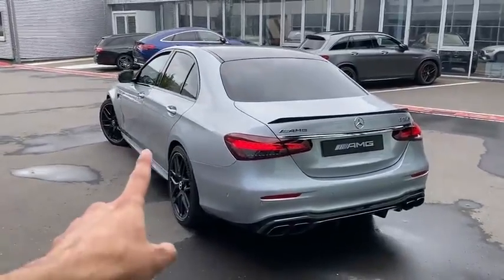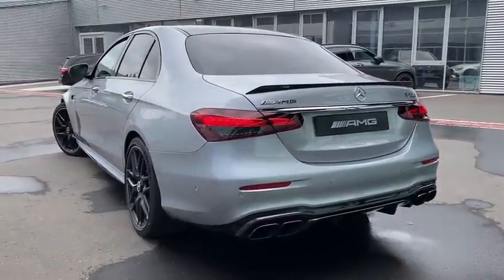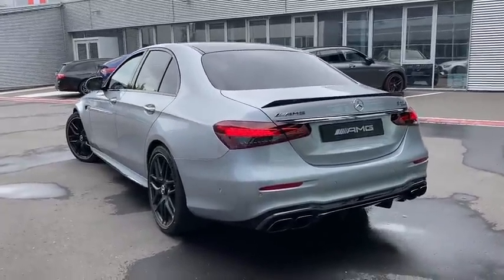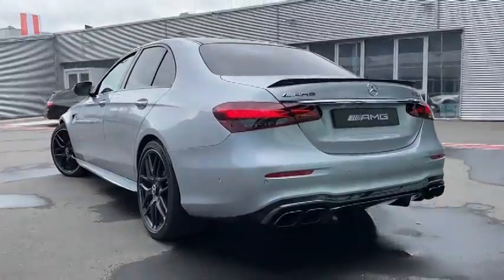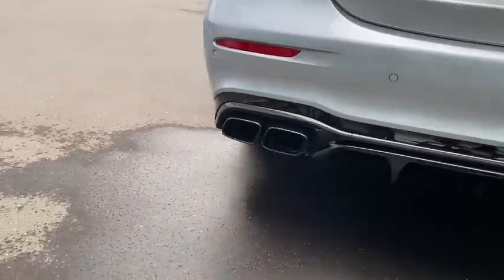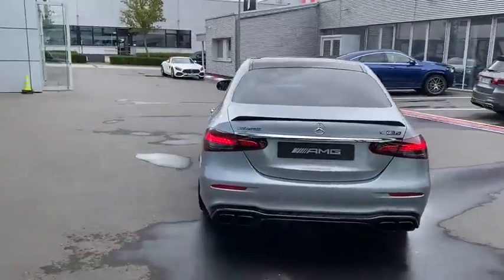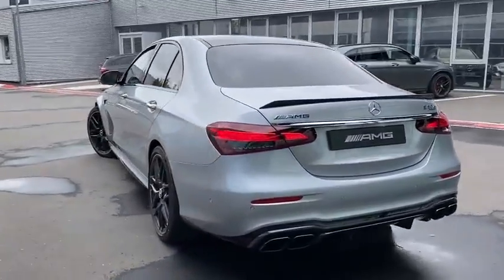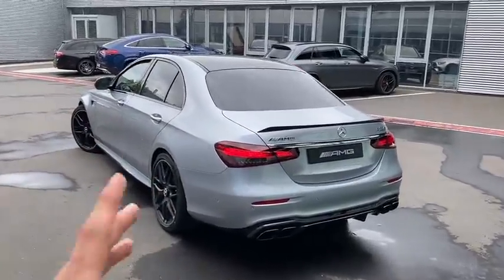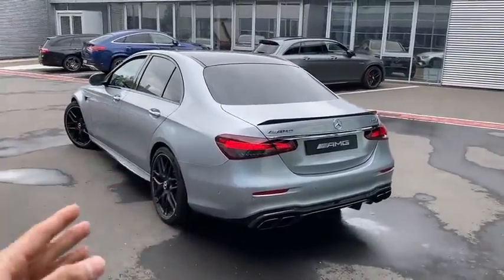So that was Comfort mode — now let's go with Sport... and let's finish it all off with Sport Plus. Wow, just impressive! Crazy sound — it's kind of similar to the GT63S now but sounding really nice. I can't wait to finally drive one of these and show you my driving experiences, especially with the sound from inside.